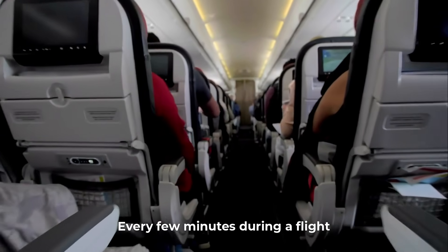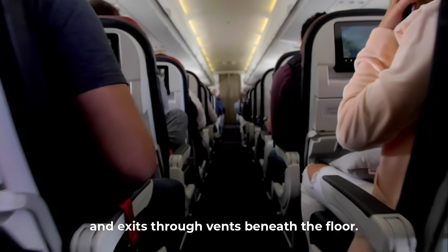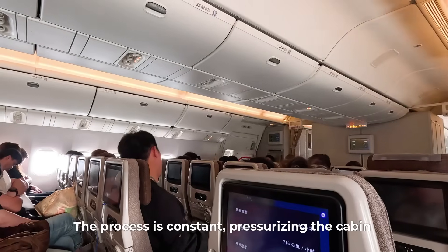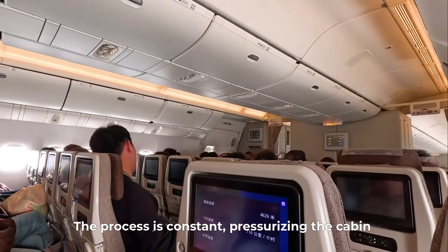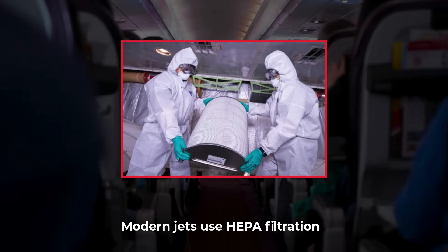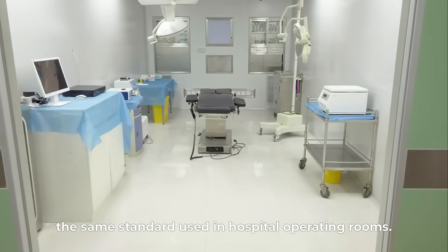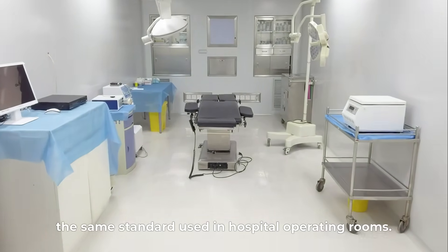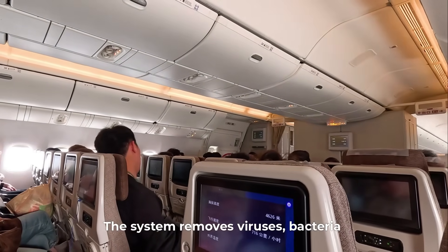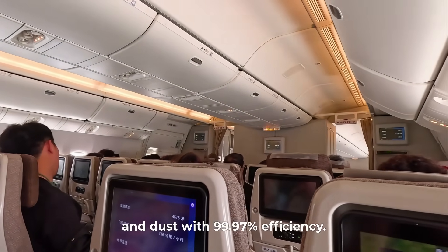Every few minutes during a flight, fresh air rushes into the cabin, mixes with filtered air, and exits through vents beneath the floor. The process is constant, pressurizing the cabin while keeping it breathable and clean. Modern jets use HEPA filtration — high efficiency particulate air — the same standard used in hospital operating rooms. The system removes viruses, bacteria, and dust with 99.97% efficiency.